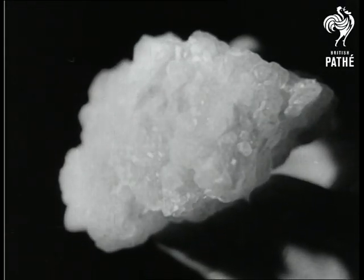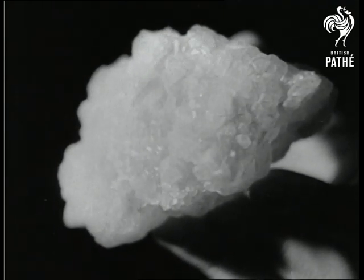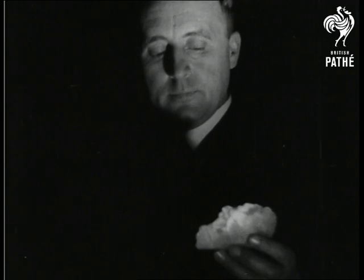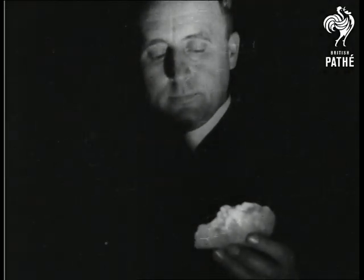Here is the effect on a piece of limestone. The stone, which remains cold during the exposure to the rays, glows intensely for many hours after.